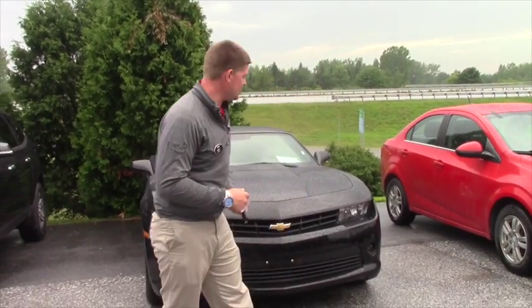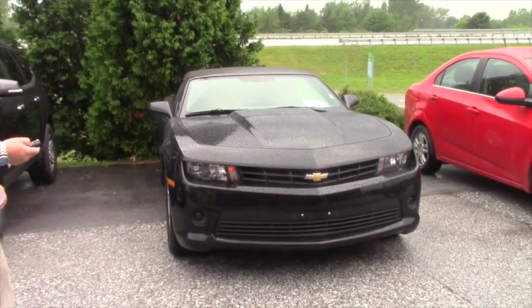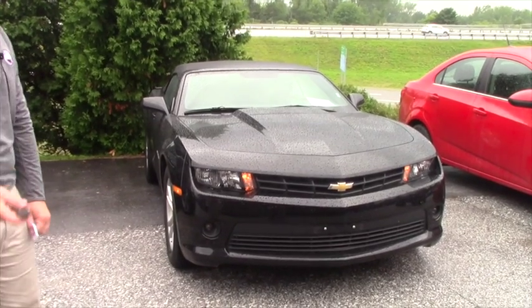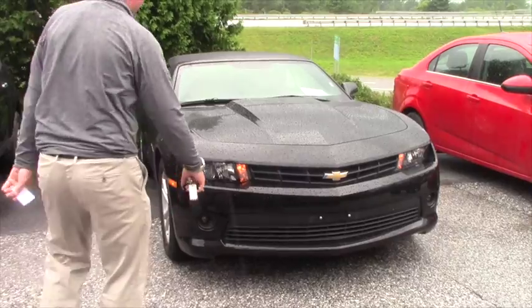Hey, it's Matt again. I just wanted to demonstrate and show you what this vehicle has to offer. It does come factory with a remote start built right in — starts right up for you. That's the nice part about having an automatic transmission, as it comes with a remote start.